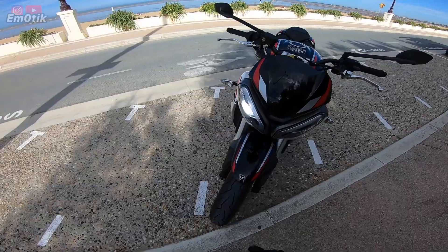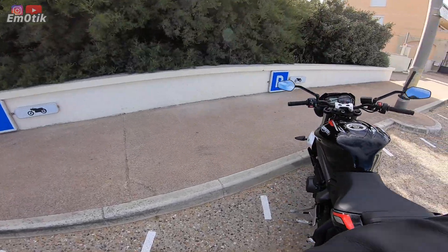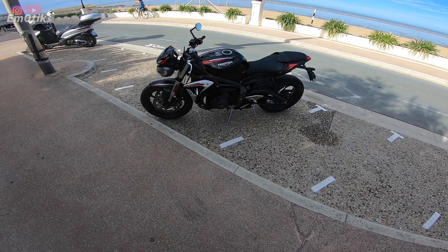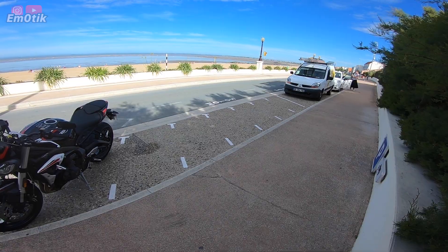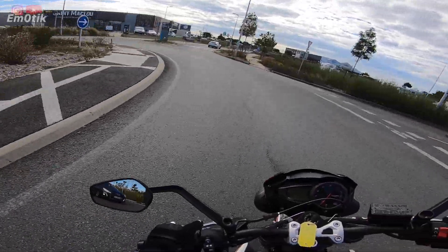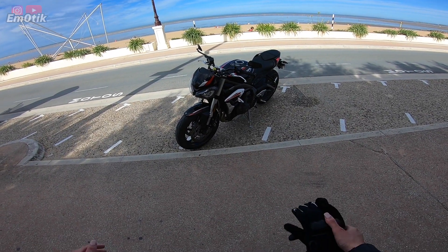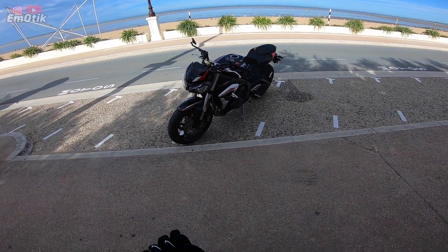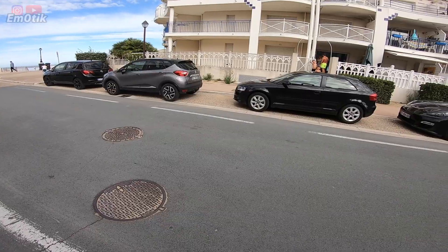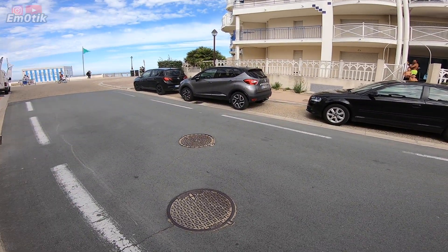Regardez-moi ça, regardez-moi la tête qu'elle a. Regardez-moi ces optiques. Fantastique. Merci Triumph, Triumph de La Rochelle — je mettrai le lien quelque part à l'image ou dans la description. Là, vous avez eu le droit à mes réactions à chaud. Oh là là ! De la découverte de cette Street Triple S. Et après, on va faire un peu plus de sérieux tout en restant sauce émotique. J'adore ! Oh, je suis fan.